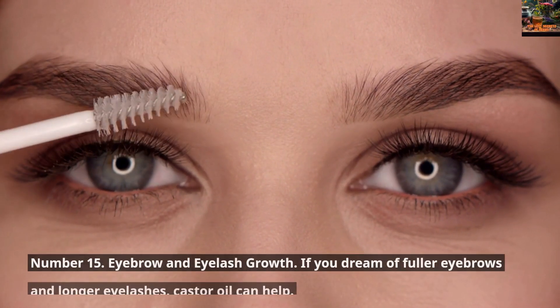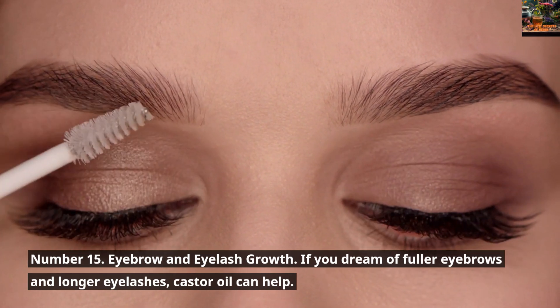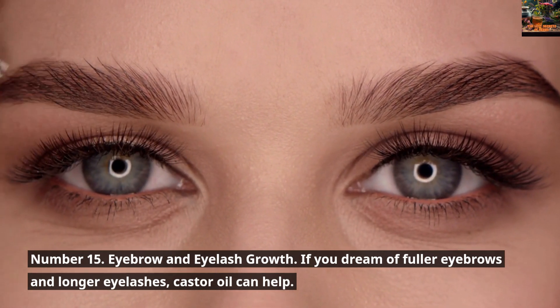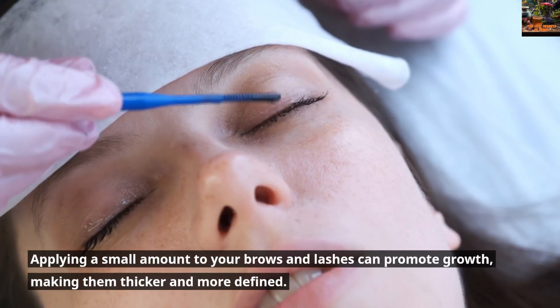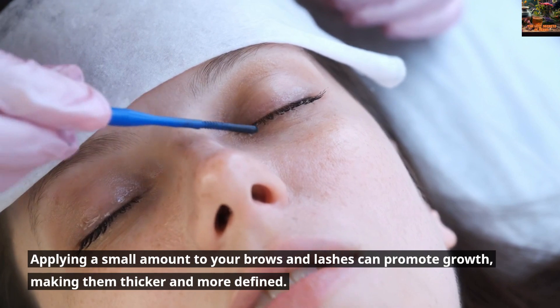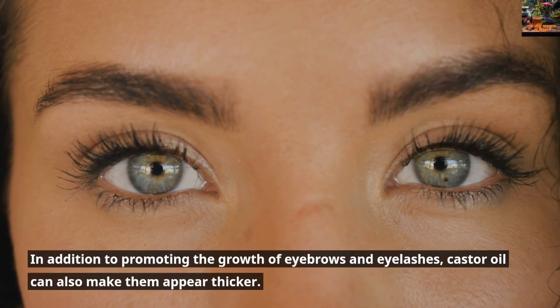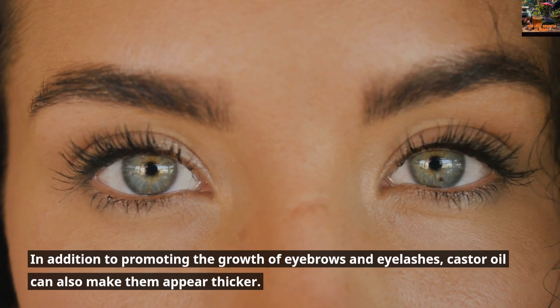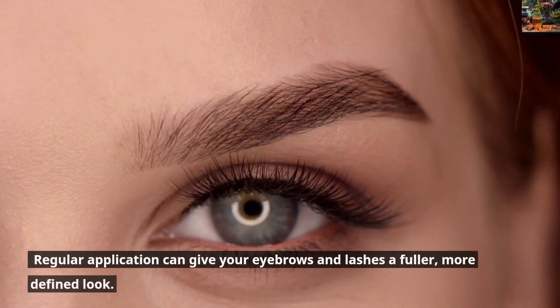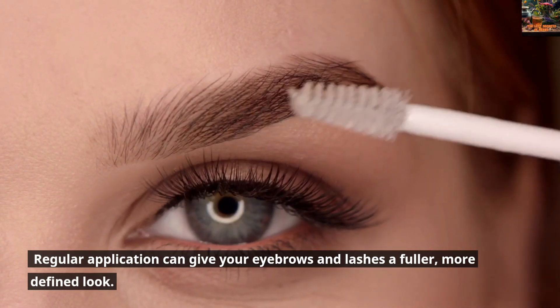Number 15: Eyebrow and Eyelash Growth. If you dream of fuller eyebrows and longer eyelashes, Castor Oil can help. Applying a small amount to your brows and lashes can promote growth, making them thicker and more defined. Regular application can give your eyebrows and lashes a fuller, more defined look.